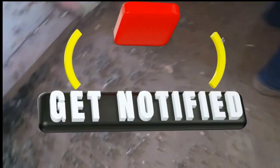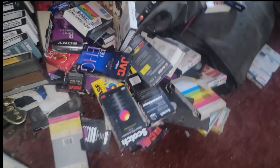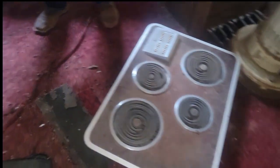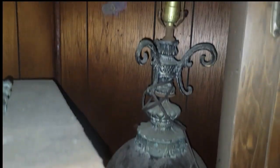This floor is rotten. Look at all the rat droppings — I'm having a field day up in here. Look at that old burner. Look at all these VHS tapes. Baby, look at this beautiful old lamp. Isn't that beautiful?